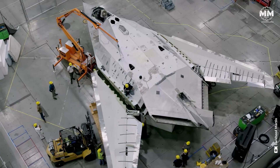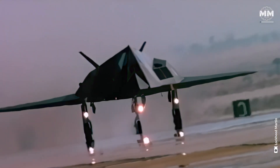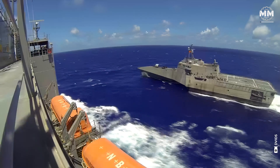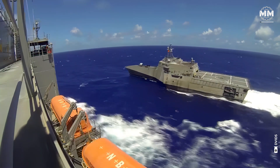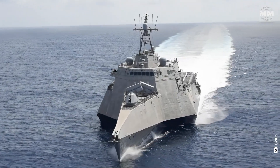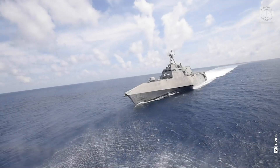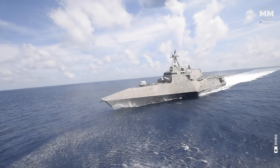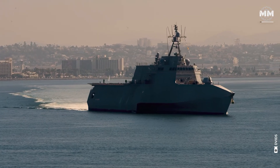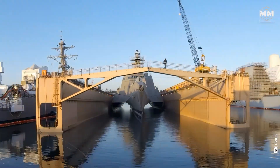After all, once the Air Force got their hands on stealth technology with the F-117, the Navy figured, why should they have all the cool gear? At first glance, these ships don't look like the traditional warships of old. Their sleek, angular designs hint at something almost futuristic, as though they've emerged from the pages of science fiction. Yet they're very real, and their presence on the ocean signals a profound shift in naval strategy.